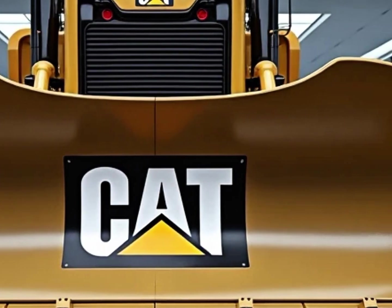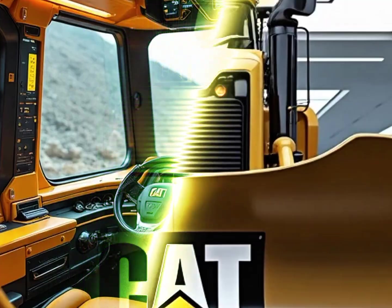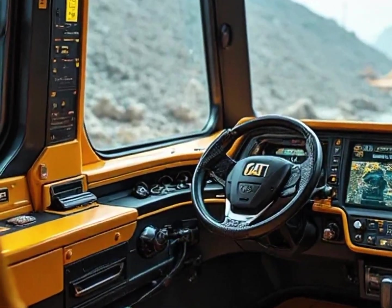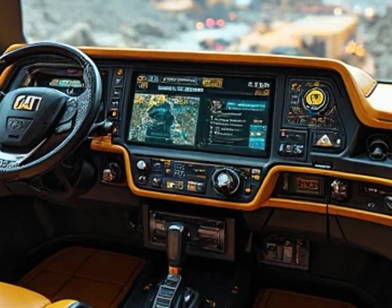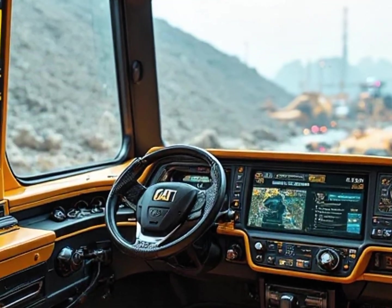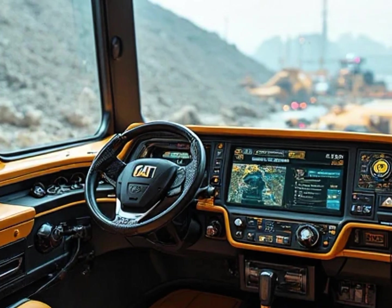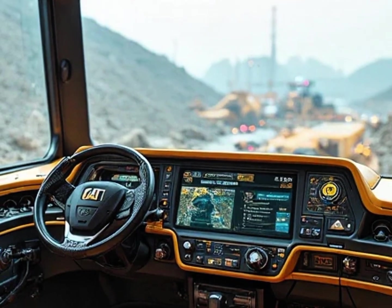Caterpillar has also designed the D11 with sustainability in mind — not just through fuel efficiency, but also with recyclable materials and smart energy use, ensuring this giant aligns with the future of eco-friendly construction. And when you combine that with its legendary reliability, you get a bulldozer that isn't just built for today, it's built for decades.